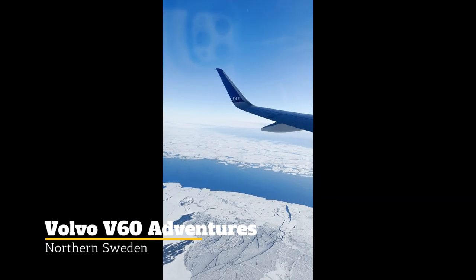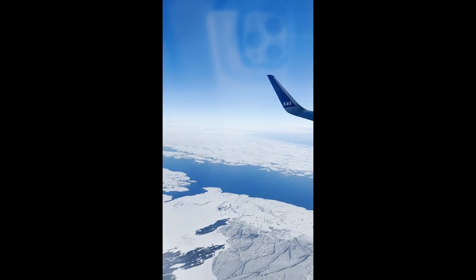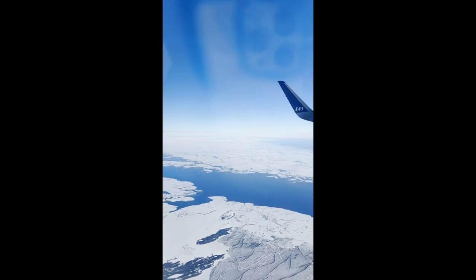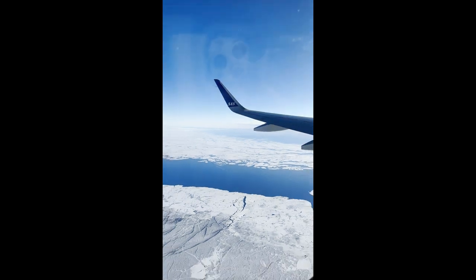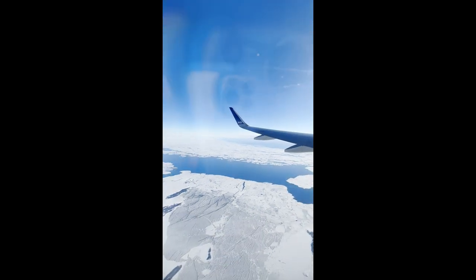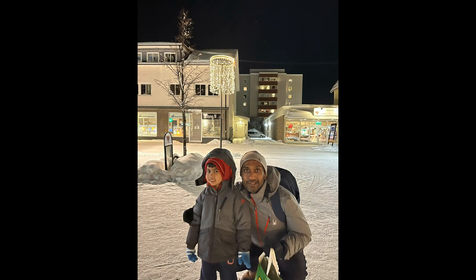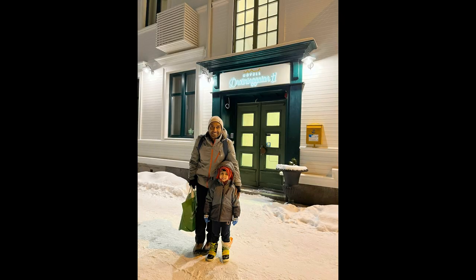Flying over northern Sweden reveals a hauntingly beautiful frozen landscape that's only 100 kilometers from the Arctic Circle. We went to the well-developed town of Luleå, which has 50,000 people. Our next stop was the northern town of Boden. It has 17,000 inhabitants, great shops and restaurants — very small but charming and walkable, especially in the main town area.